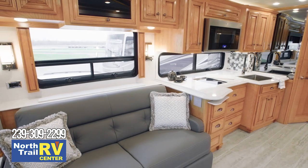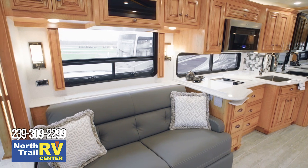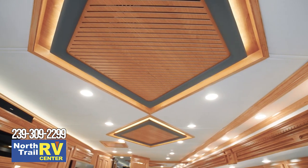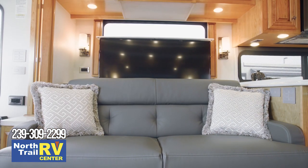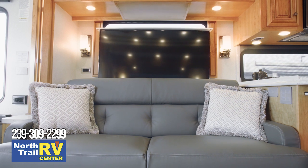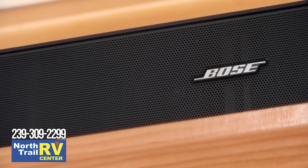Additional furniture selections are available as well, such as a bunk sofa or a single recliner with a fireplace. The designer feature ceiling finishes the space beautifully. Enjoy your favorite TV shows and movies in lifelike picture and sound, courtesy of a retractable Samsung 4K LED TV, a Sony Blu-ray player, and a Bose soundbar.